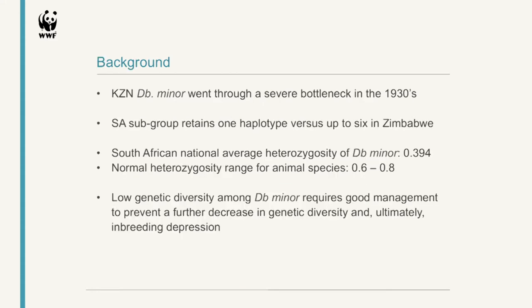Very quick background — some of it has already been touched on. In KwaZulu-Natal, the D. bicornis minor went through a severe bottleneck in the 1930s. Only about 110 animals remained between Mkuzi, Hluhluwe, and Mfolozi reserves, which severely decreased the amount of genetic diversity in the remaining animals. This is very nicely seen in the number of haplotypes remaining in KZN animals versus the Zimbabwean subgroup, which still has up to six haplotypes available. The South African national average heterozygosity score for D. bicornis minor is only 0.394, whereas any animal species that has not gone through a bottleneck should be sitting at 0.6 to 0.8.